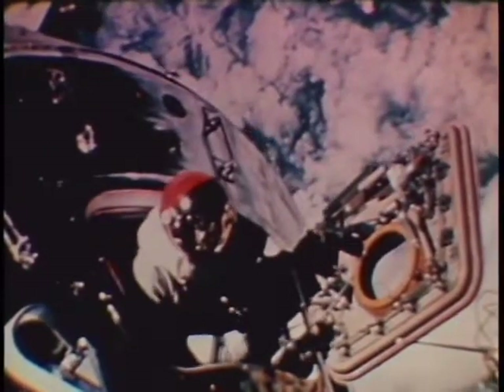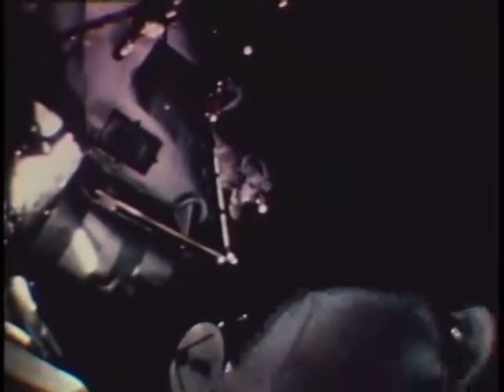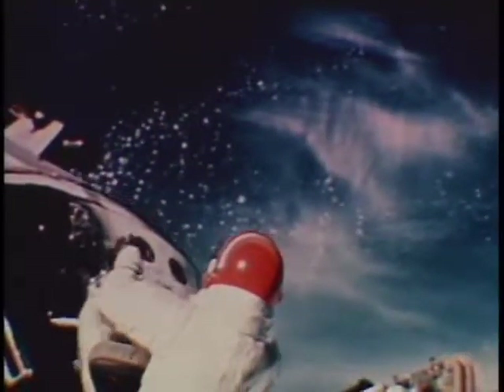Shortly after, astronaut Scott opened the command module hatch and stood up. Both men retrieved experimental thermal samples.